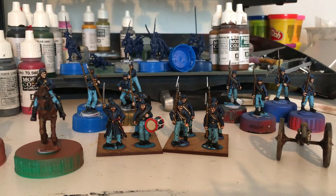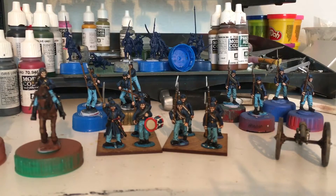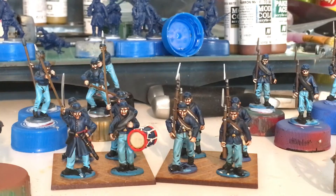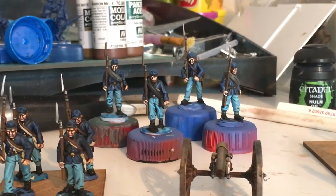Hi all, I thought I'd give you an update and let you know how I am getting on with this painting challenge in July. So I've done two stands of infantry there, another one there almost finished, that gun almost done.